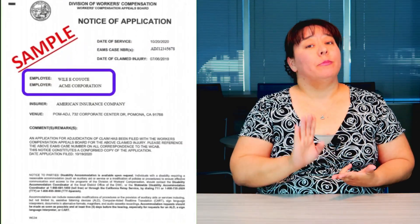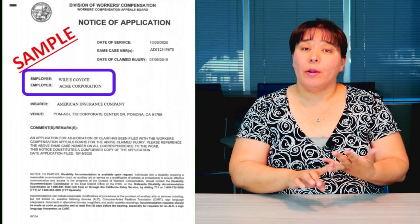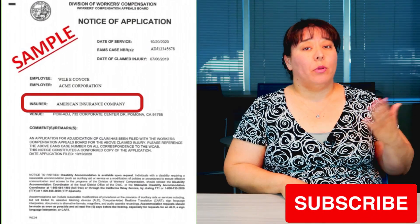Third will be the employee name — that should be your name — followed by the employer name, which should be the name of your employer. Next is the insurance company carrier. This would be the Workers' Compensation insurance company that your employer has. It is not necessarily the same as your health insurance carrier that you have through your employer.